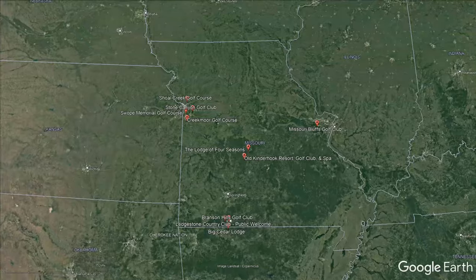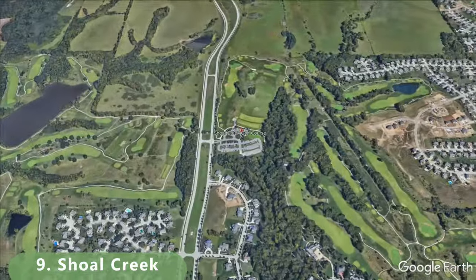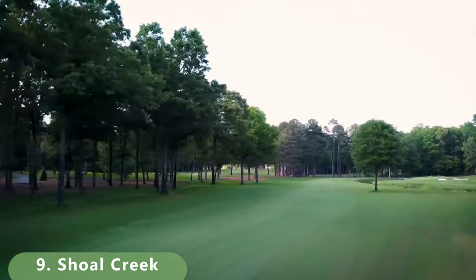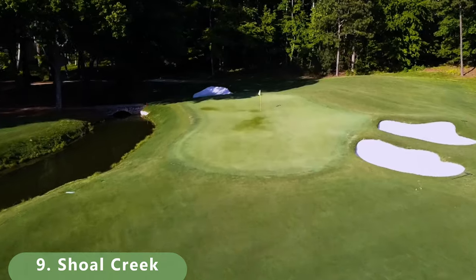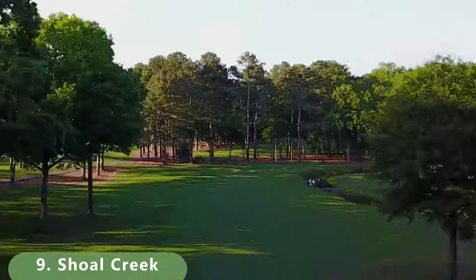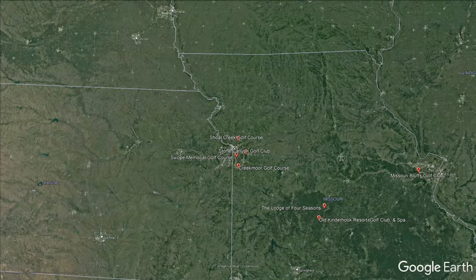Number 9 takes us right outside Kansas City. This course stretches 6,944 yards, was built in 2001 by Steve Wharfield, and is a par 71 with a slope of 130 and a rating of 73. It's open year-round and has pretty decent rates — at least under $100.